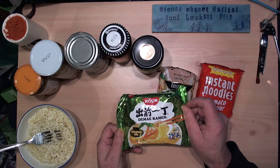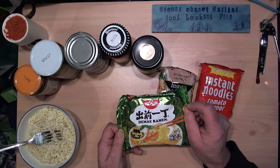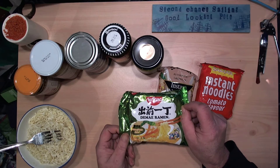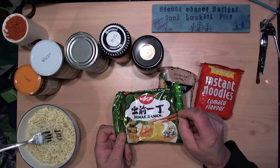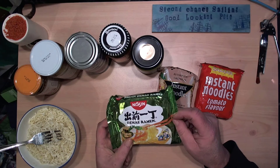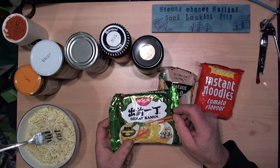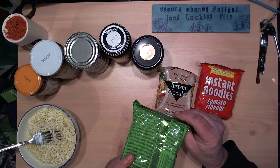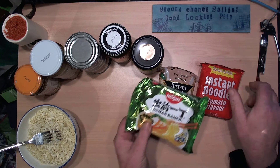That's the noodles — five pence a packet. I think I bought 500 packets, so they cost nothing. Even in two or three years' time when I do my restocking, these can just be binned because I won't be eating 500 packets of them.